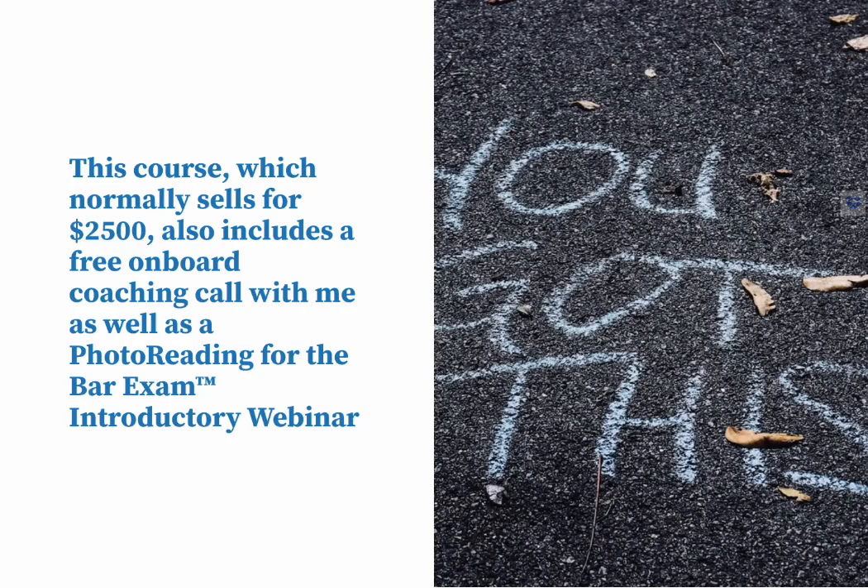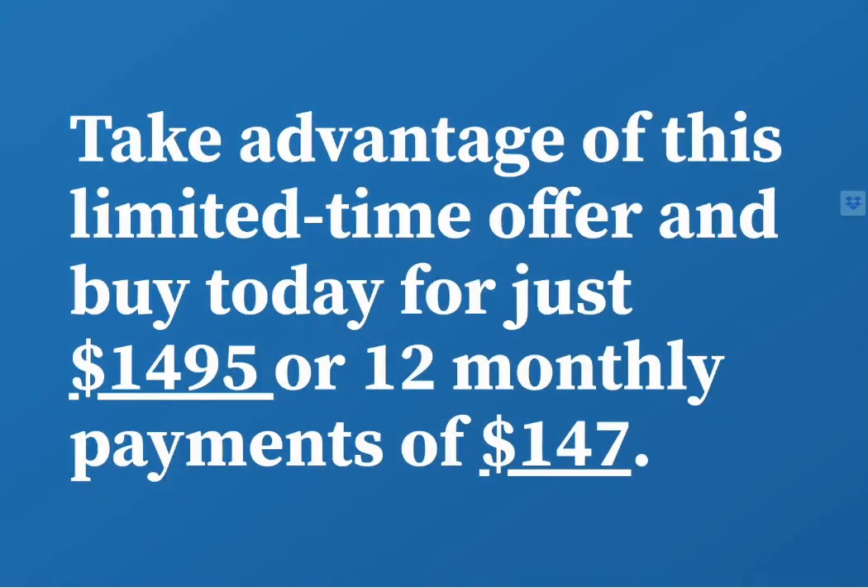This course, which normally sells for $2,500, also includes a free onboard coaching call with me as well as a photo reading for the bar exam introductory webinar. Take advantage of this limited time offer and buy today for just $1,495 or 12 monthly payments of $147.